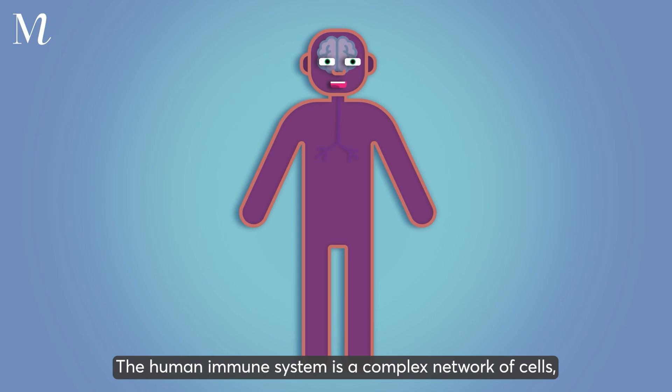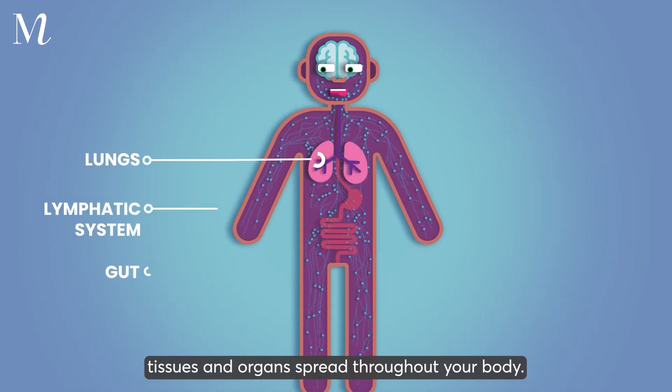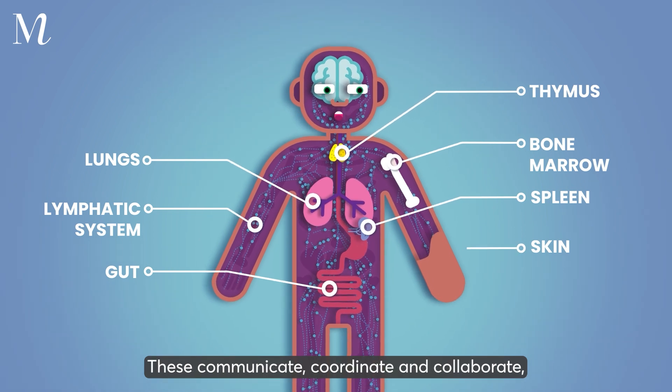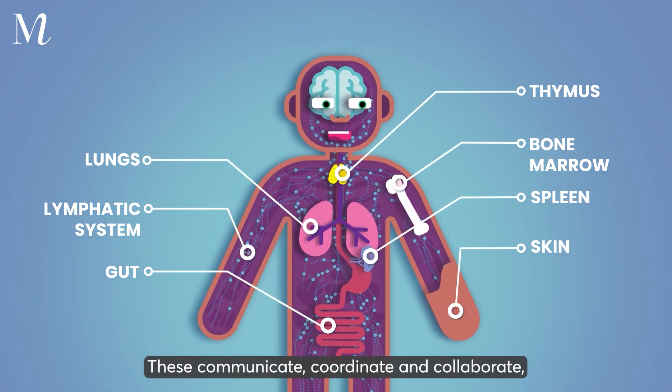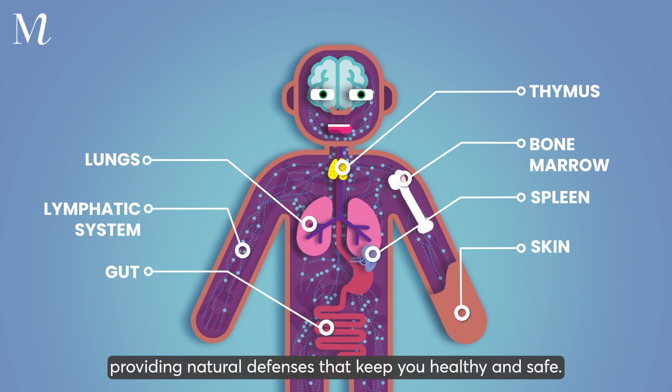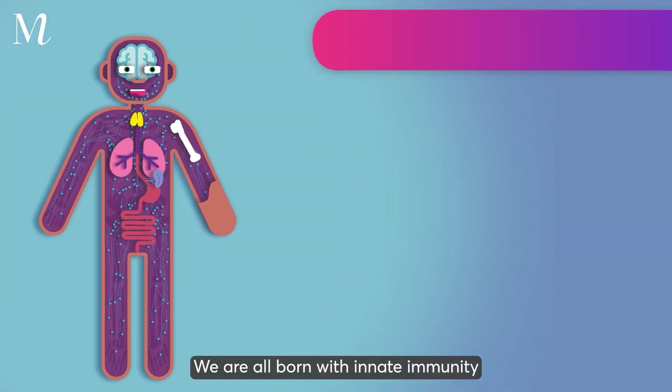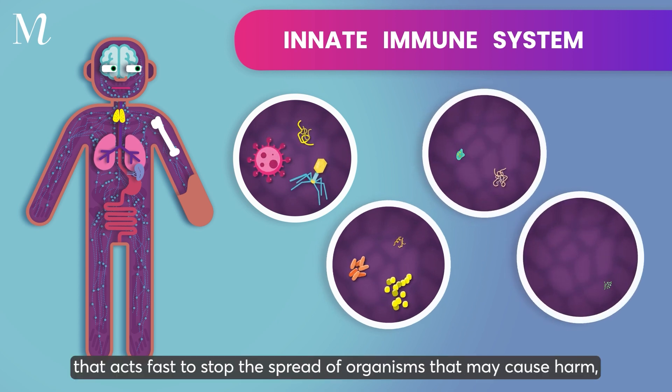The human immune system is a complex network of cells, tissues, and organs spread throughout your body. These communicate, coordinate, and collaborate, providing natural defenses that keep you healthy and safe. We are all born with innate immunity that acts fast to stop the spread of organisms that may cause harm.